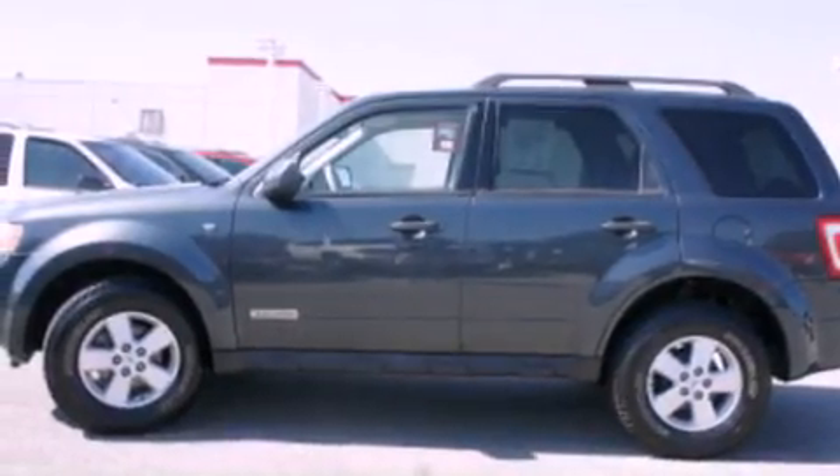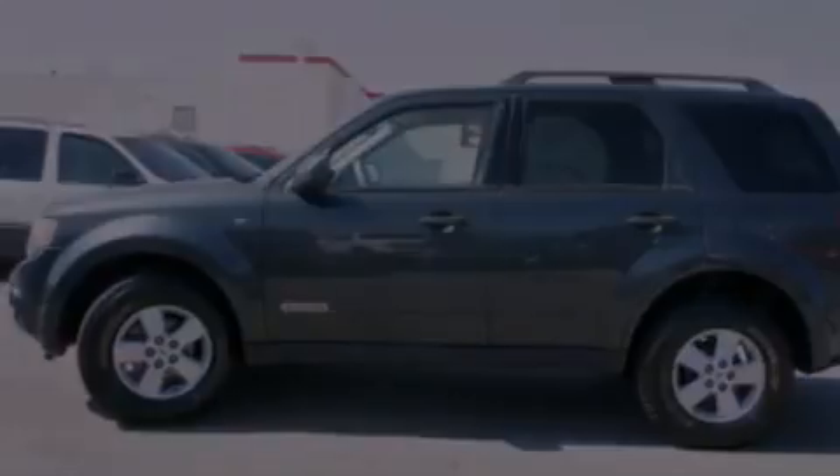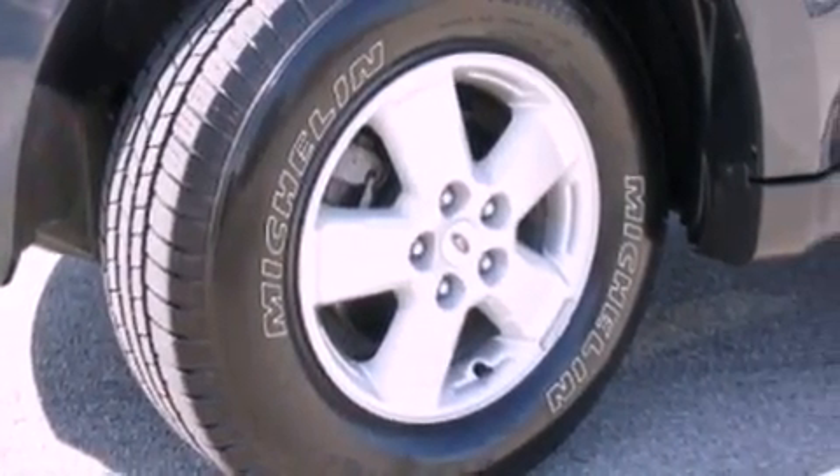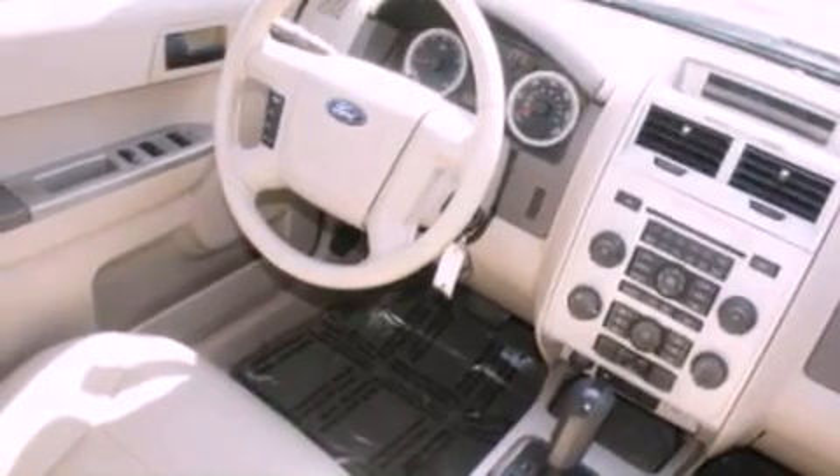Its top features include a multi-link rear suspension, a sunroof, aluminum wheels, roof rails, and a tire pressure monitoring system. The following features are also included: